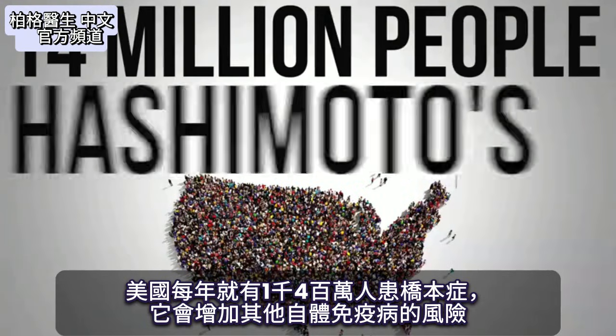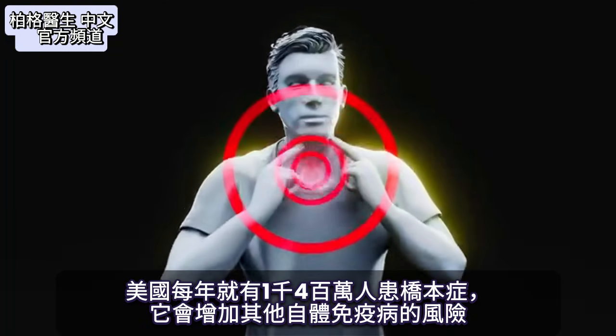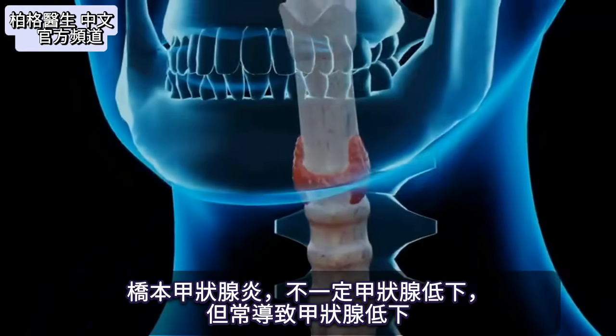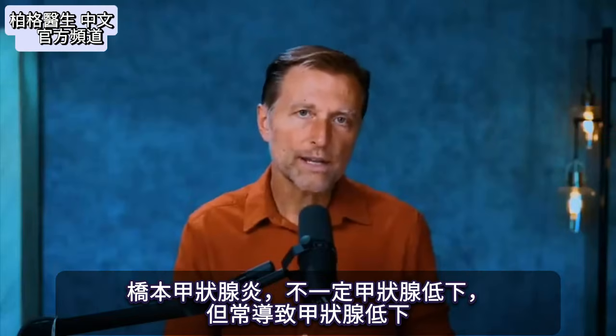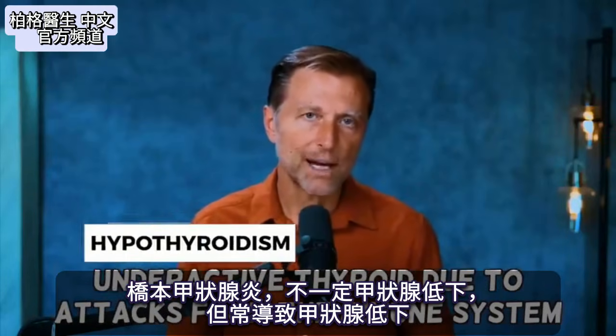When you have Hashimoto's, you're more at risk of developing other types of autoimmune diseases as well. Hashimoto's thyroiditis — which is inflammation of the thyroid — doesn't always cause hypothyroidism, but usually it does.